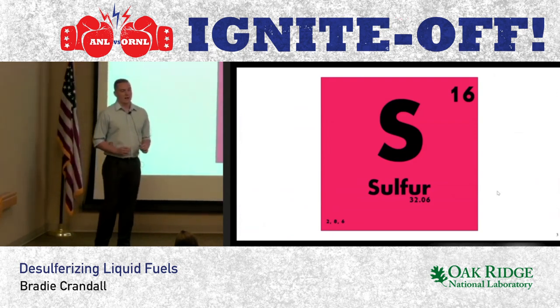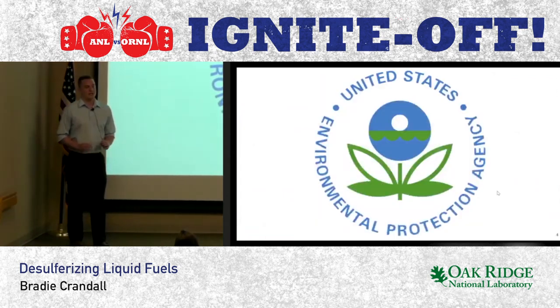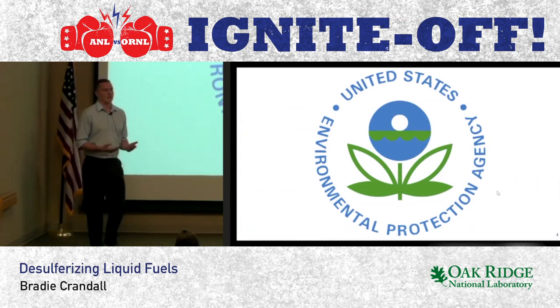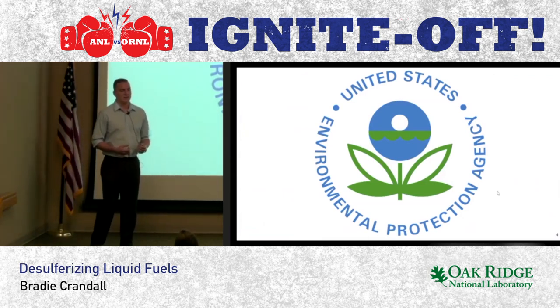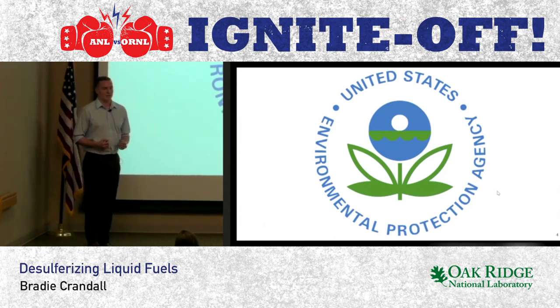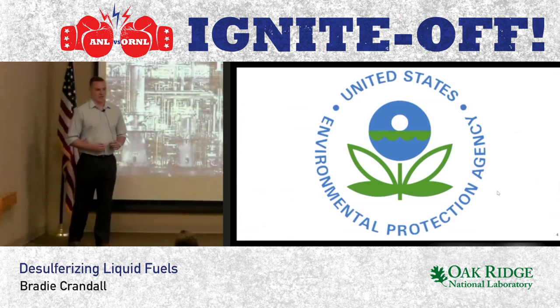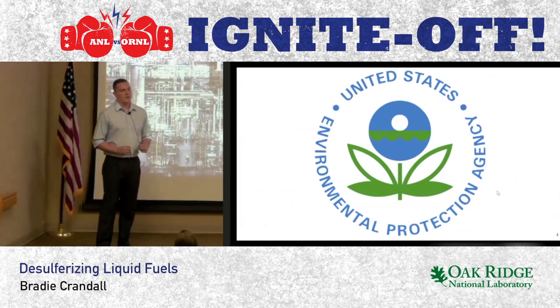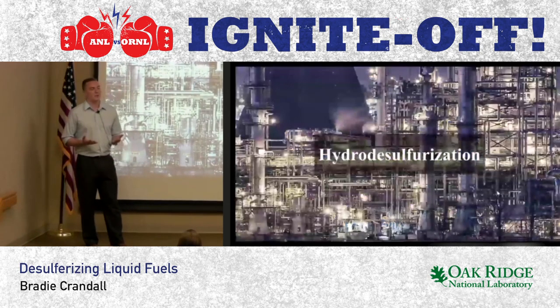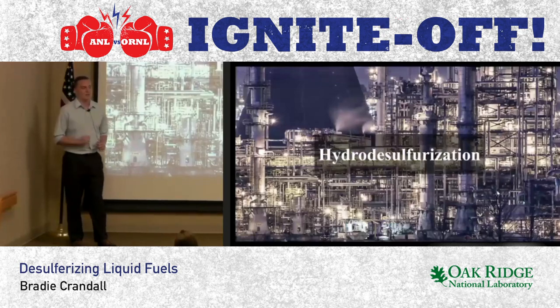This is why the EPA currently mandates that the sulfur content in gasoline must fall below 15 parts per million. But if combusting sulfur has such devastating health and environmental consequences, why not mandate zero parts per million, or ultra-deep desulfurization? Right now, we rely upon a chemical process called hydrodesulfurization to remove sulfur from our fuel. The issue with this process is you need unreasonably high temperatures and pressures to achieve ultra-deep desulfurization and hit that zero parts per million.